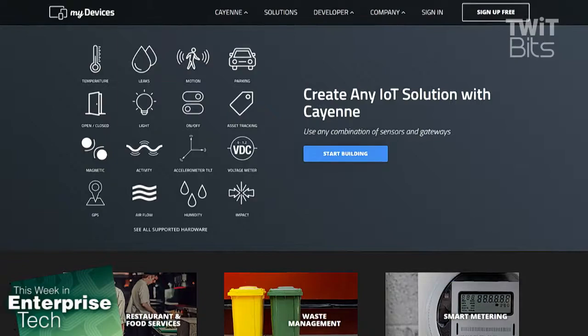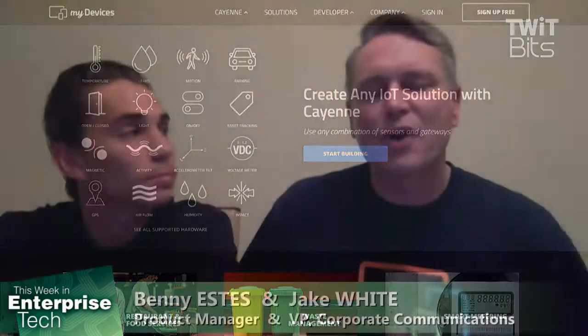Cayenne is a simple, easy-to-use, drag-and-drop IoT project builder. myDevices is the company — we've been building an IoT platform and developing infrastructure for three and a half years, and it has now come to fruition with a free project builder that we call Cayenne. myDevices is the company; Cayenne is the product that we give to everyone for free to use.